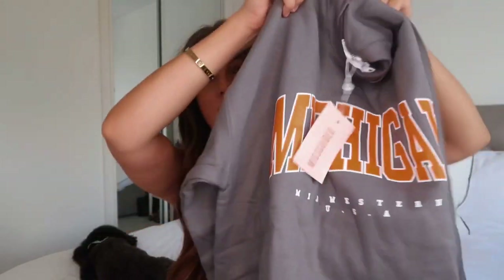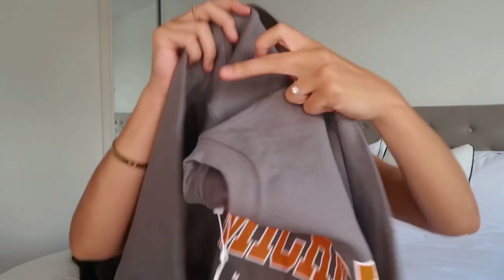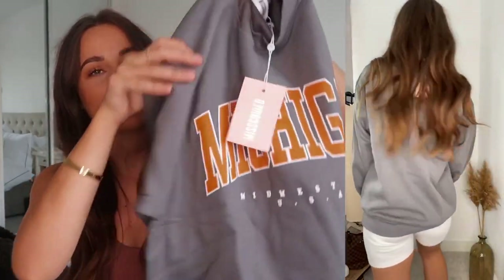Okay, first up we have this sweatshirt. I have been really enjoying sweatshirts at the minute. I have one sweatshirt from Collusion on ASOS that you would have seen in previous videos, and I just find myself reaching for it all the time. If I get up for the day and put a midi dress on and it gets a bit chilly, I pop that jumper over the top — it's just so cozy. So I saw this one and really liked it. I got it in a medium, sizing up because I prefer them a little bit oversized. It's a charcoal gray Michigan jumper, and I would probably wear this with cycling shorts and trainers — maybe a black or white cycling short with a runner-style trainer. Really effortless and cool.